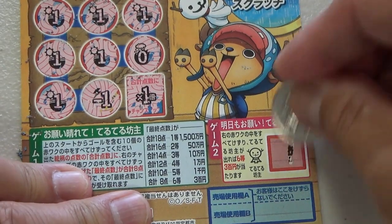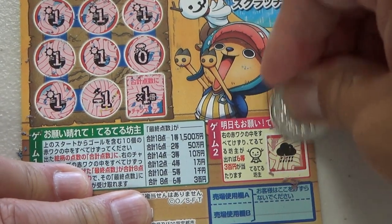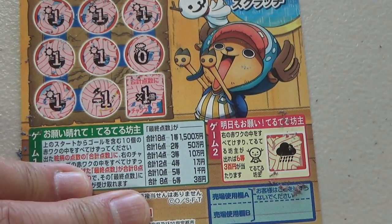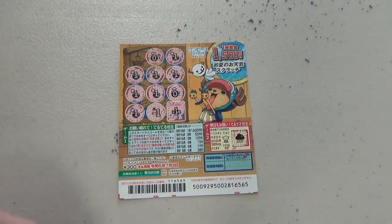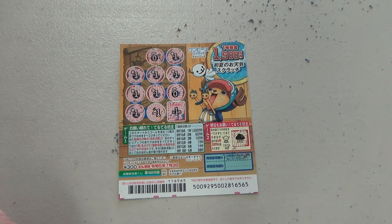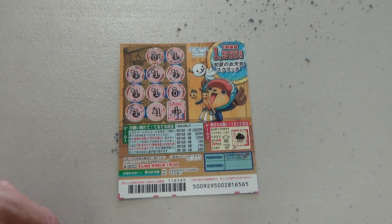Going on to game two — come on, win! Damn cloud. I lost. So this is how to play this new game. Give it a try — you never know, you might win big. Thanks for watching, like and subscribe to my channel.